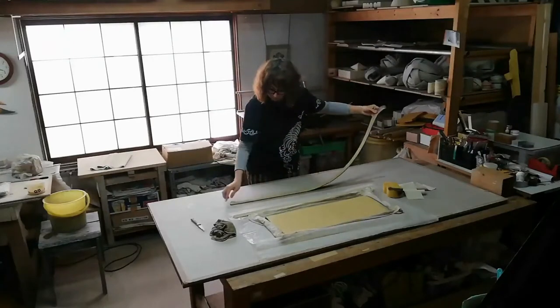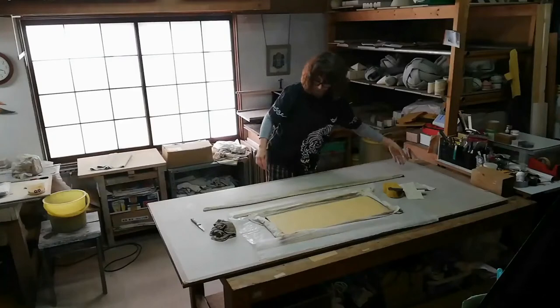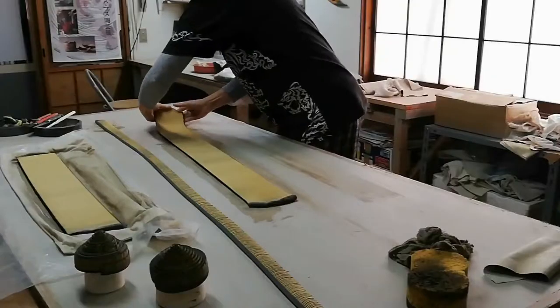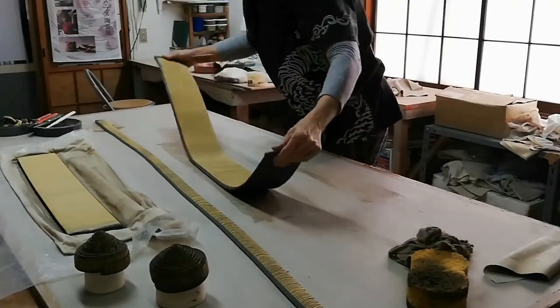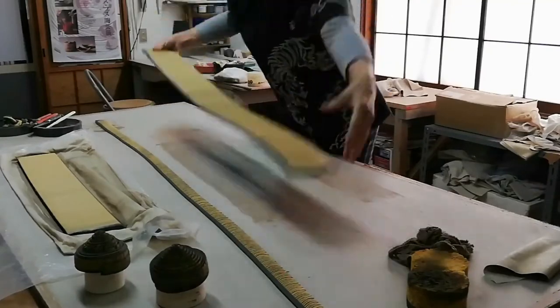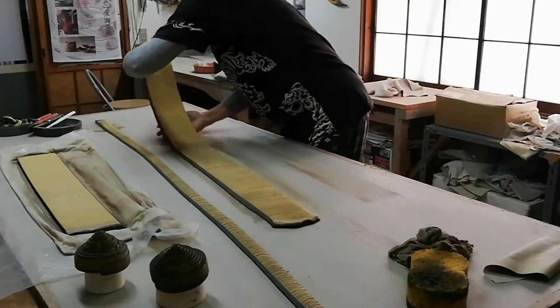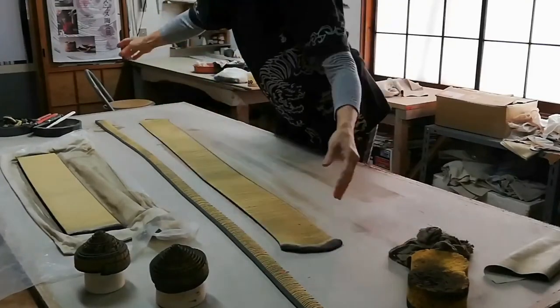Stretching the clay slab by hand, flinging it up to the air and slapping it down on a board. In capturing the earth's gravitational force, I dialogue with the clay by employing the circular motions of infinity — a kind of philosophy of the universe.